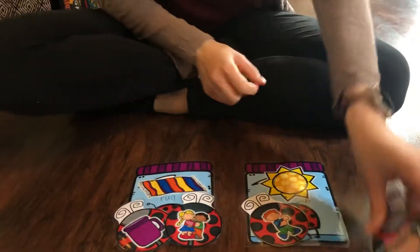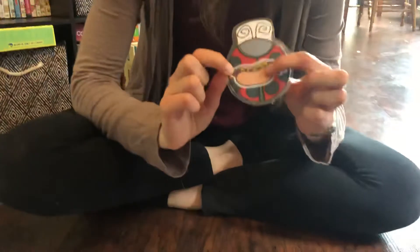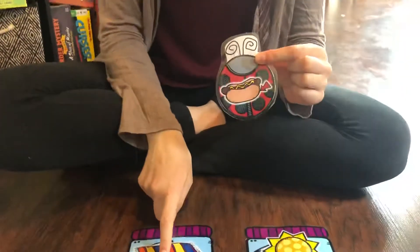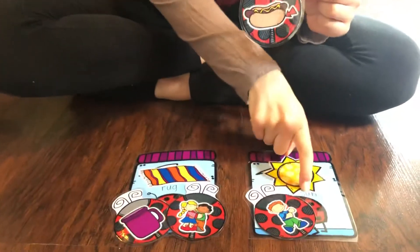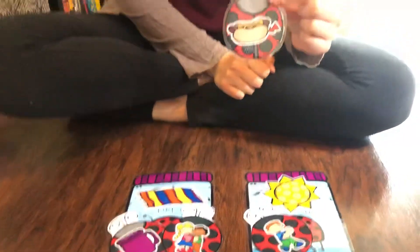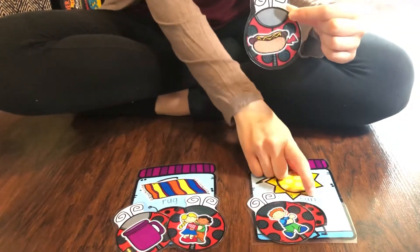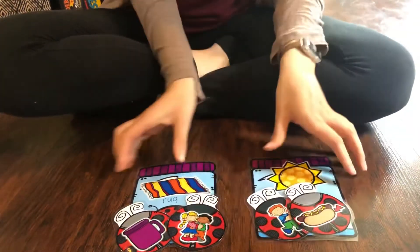Let's check this one out. This is a tricky picture because it's not the hot dog — it's the bun. Does 'bun' rhyme with 'rug,' or does 'bun' rhyme with 'sun'? Bun and sun are rhyming words because they both end with the 'un' sound. Good job.